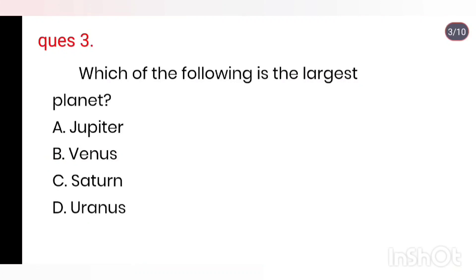Q3. Which of the following planets is the largest? Options: Jupiter, Venus, Saturn, Uranus. Right answer is Jupiter.